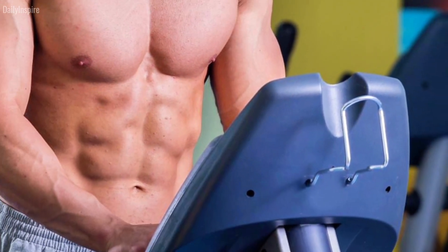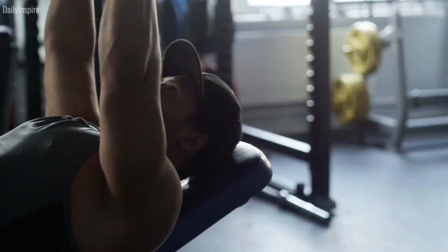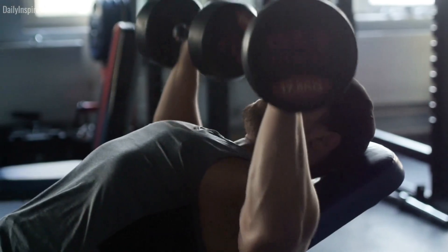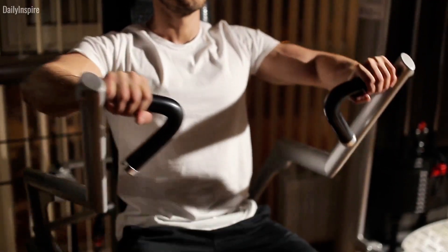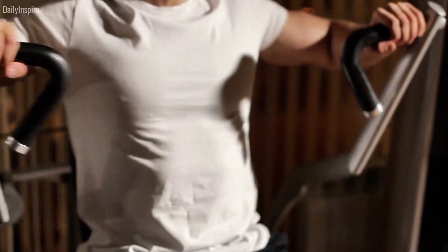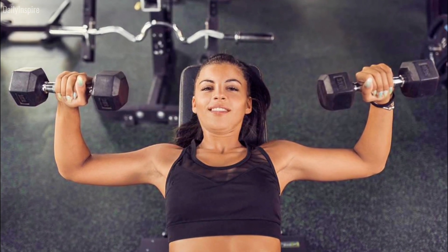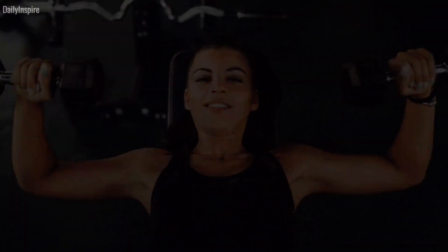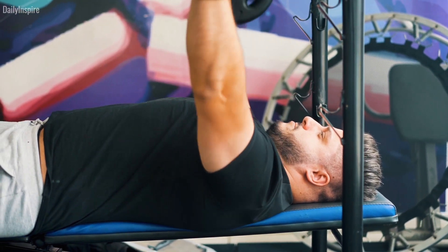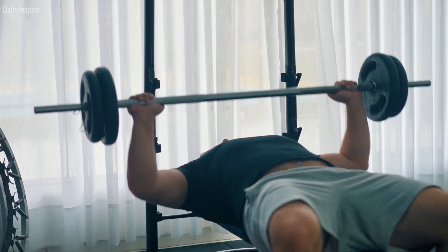Tailoring the frequency of chest workouts to suit your body's needs involves a process of trial and adjustment. Begin by gradually increasing the frequency, monitoring your performance, recovery, and overall well-being. Listen to your body's cues — signs of persistent fatigue, decreased performance, or lingering soreness may indicate the need to scale back. Four: ensure full range of motion. Avoid the common mistake of not lowering the weight enough. During dumbbell and barbell presses, fully lowering the weight allows for optimal chest stimulation, whereas partial reps primarily engage the triceps. Aim to lower the bar or dumbbells until they touch your chest, unless you have shoulder issues.